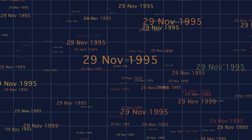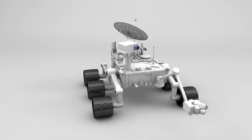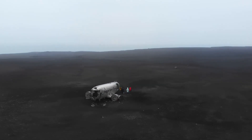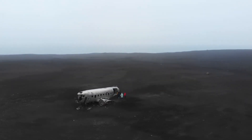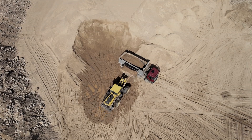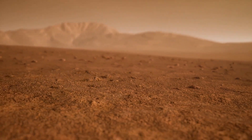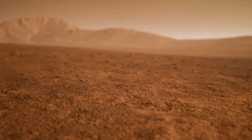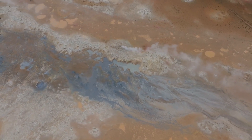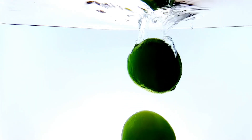After Sojourner proved what was possible, NASA sent up more advanced rovers. In 2004, the twin rovers Spirit and Opportunity landed on Mars, meant to explore different parts of the planet, and both far exceeded expectations. Opportunity, in particular, kept sending back information for an incredible 15 years. These rovers made major discoveries, including finding signs that liquid water once existed on Mars. Since water is essential for life, this was a groundbreaking finding.